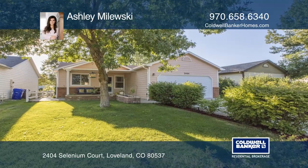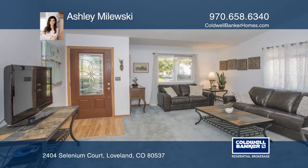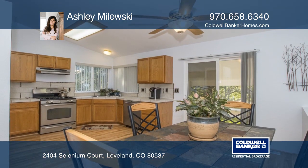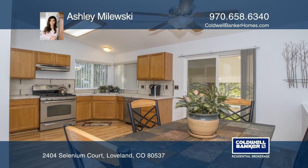This charming three-bedroom, two-bath home offers vaulted ceilings combined with open-concept living, dining, and kitchen. There are newer stainless appliances, countertops, backsplash, and a pantry in the kitchen.